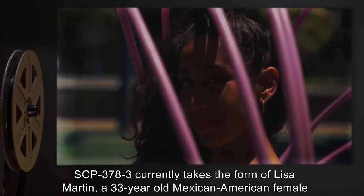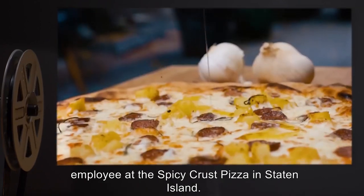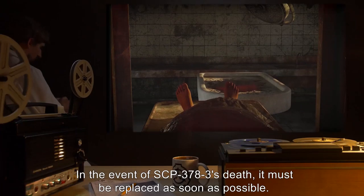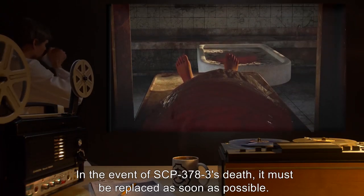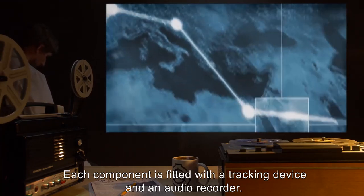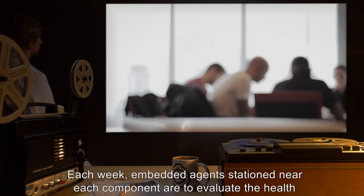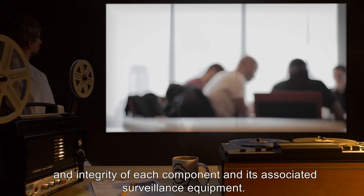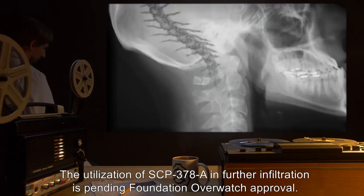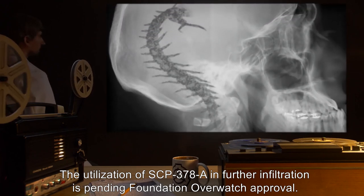SCP-378-3 currently takes the form of Lisa Martin, a 33-year-old Mexican-American female employee at the Spicy Crust Pizza in Staten Island. In the event of SCP-378-3's death, it must be replaced as soon as possible. Each component is fitted with a tracking device and an audio recorder. Each week, embedded agents stationed near each component are to evaluate the health and integrity of each component and its associated surveillance equipment. The utilization of SCP-378-A in further infiltration is pending Foundation Overwatch approval.